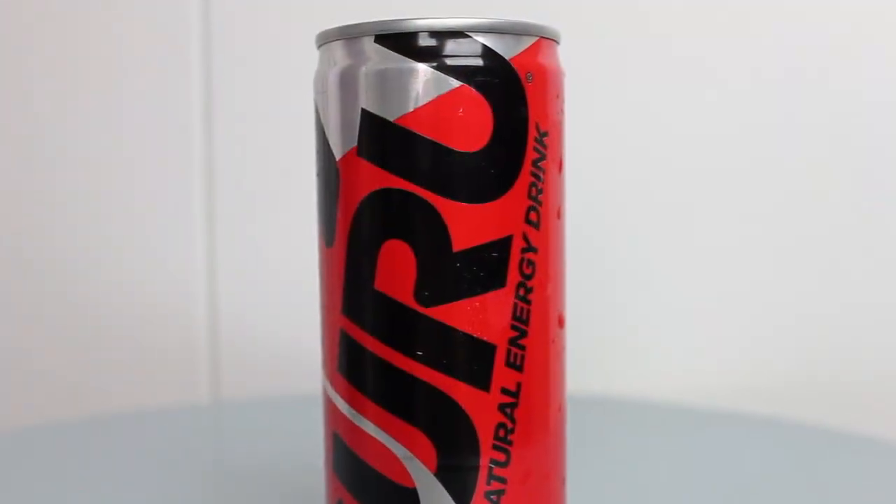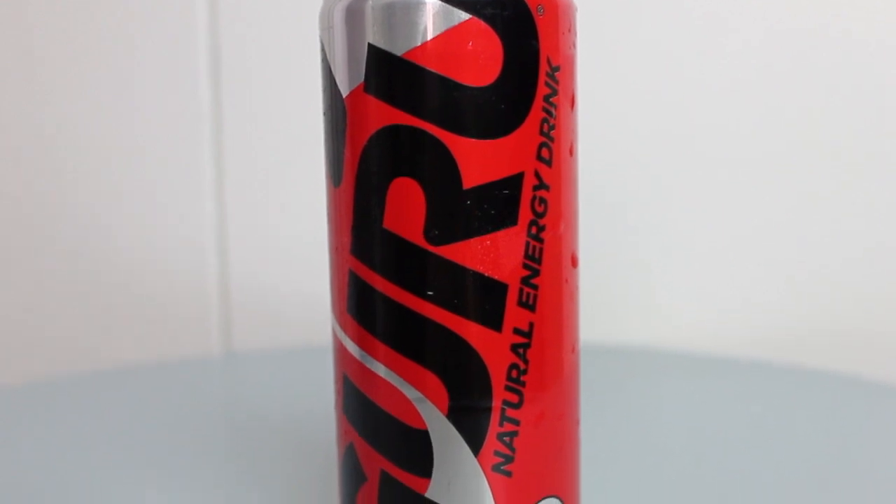Then I got these for the first time. Summer had these in her car when I was with her one time, and I saw them online so I ordered some. These are by the company Guru, and they are natural energy drinks. They're organic, gluten-free, non-GMO, and vegan. They taste like energy drinks, but the fact that they're natural and organic makes me pretty excited.